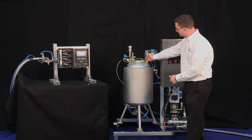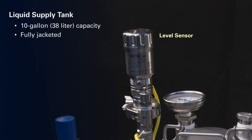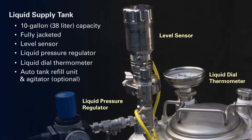A fully jacketed 10-gallon pressure tank maintains the proper coating temperature. The liquid supply tank is equipped with a level sensor which illuminates a low level indicator on the main control panel should the level fall below the set point.